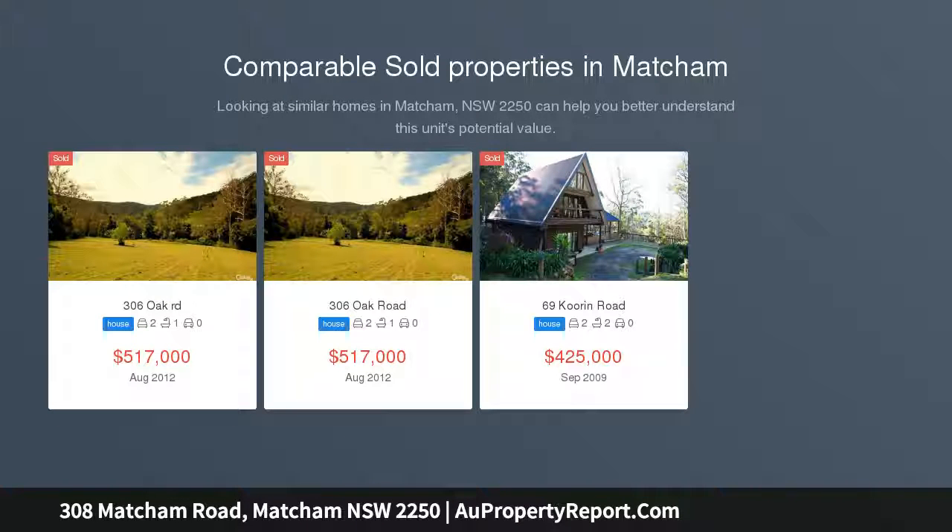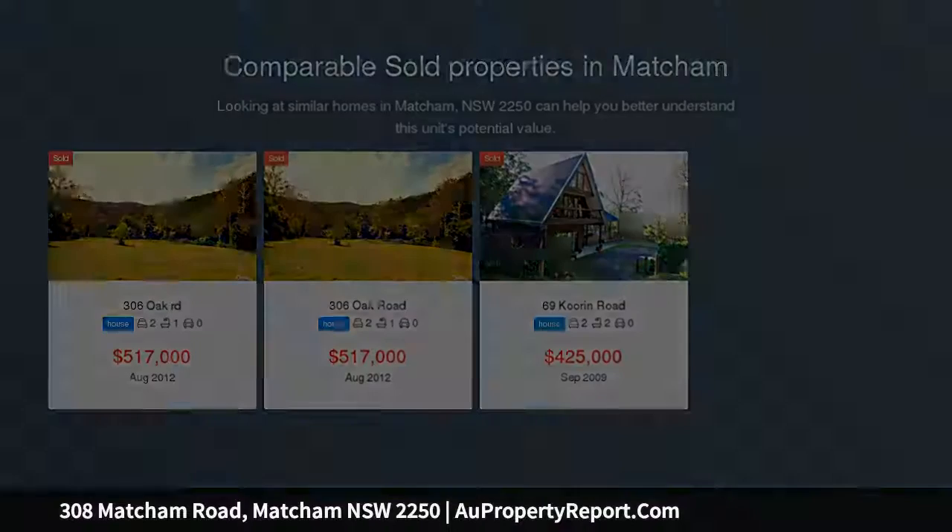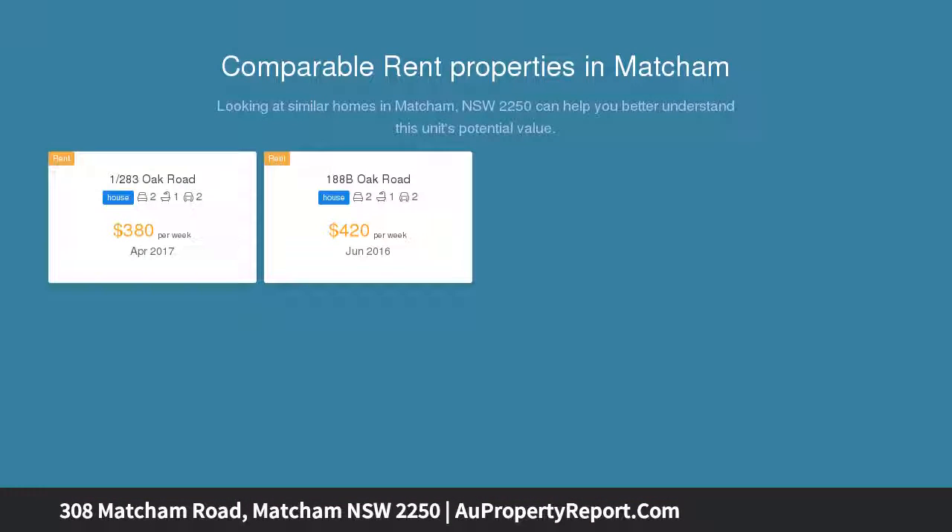This unique property represents an outstanding opportunity to secure a holding with a newly built two-bedroom home and with DA approval for a second main residence, to complete this grand property.